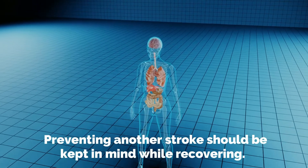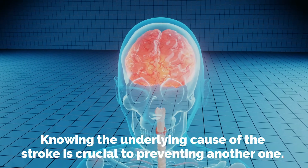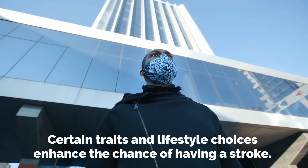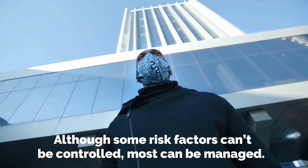Preventing another stroke should be kept in mind while recovering. Knowing the underlying cause of the stroke is crucial to preventing another one. Certain traits and lifestyle choices enhance the chance of having a stroke. Although some risk factors can't be controlled, most can be managed.